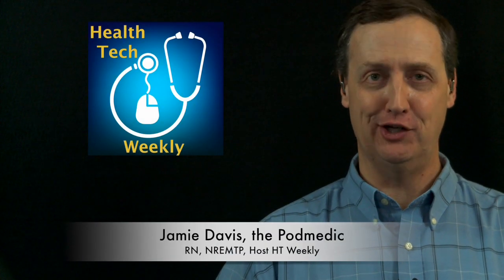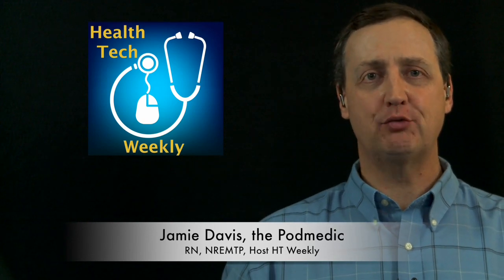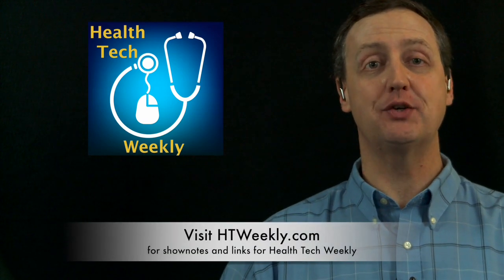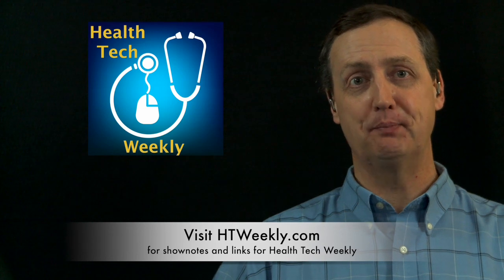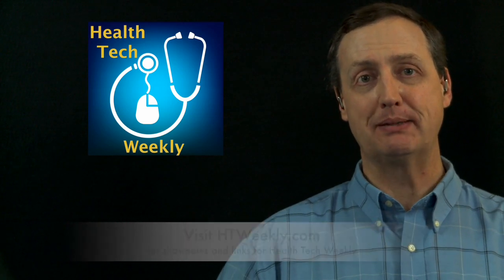Good day and welcome to Health Tech Weekly, the show on technology that helps create a healthier you. I'm your host, Jamie Davis, the Podmedic. Before we get into this week's health tech item, make sure you head over to our site at htweekly.com for links to everything covered in this episode. Contact information is available there and a whole lot more, so follow up.